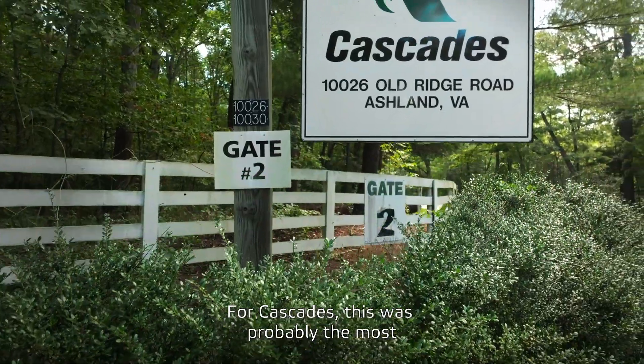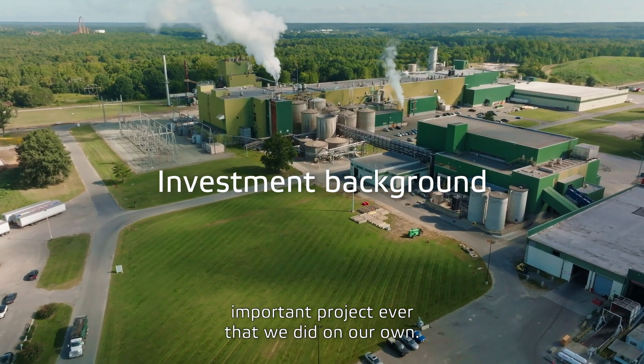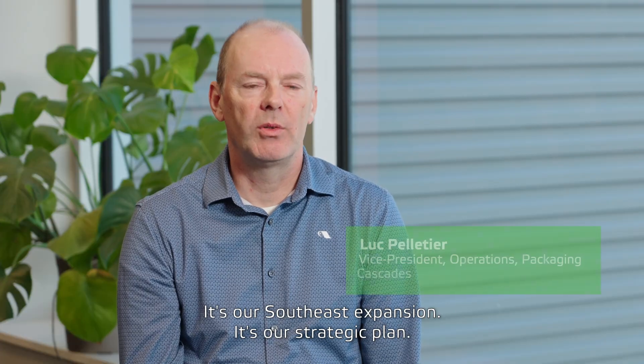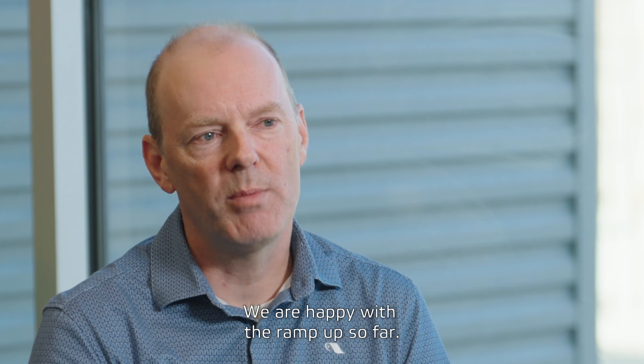For Cascade, this was probably the most important project we ever did on our own. It's our southeast expansion, it's our strategic plan. We are happy with the ramp-up so far.